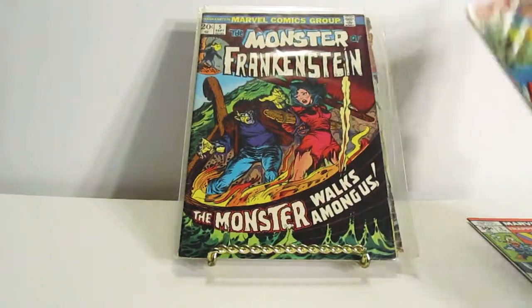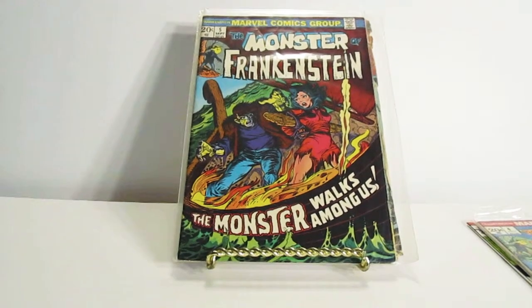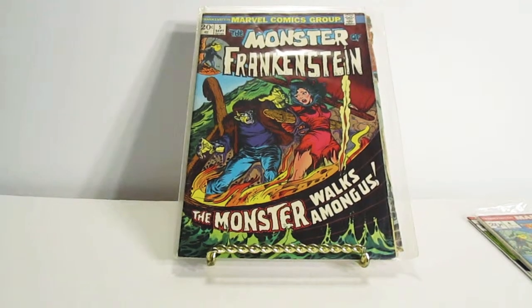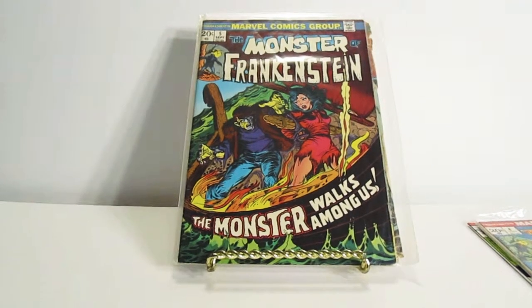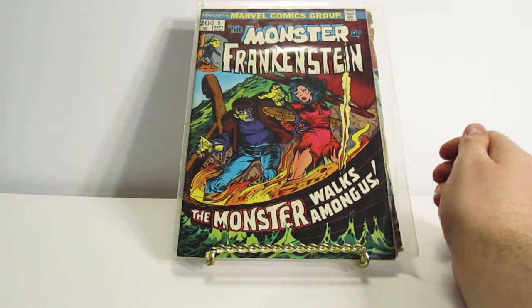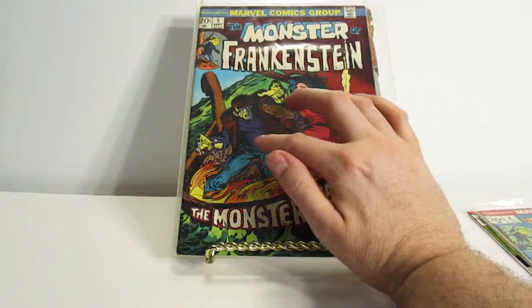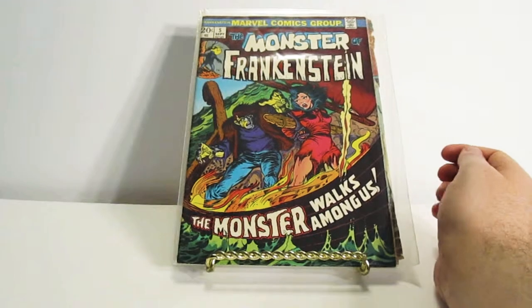Next one is really cool too. I like this one because it has that old school horror feel to it, which I like. It has Frankenstein's monster and some woman that's in trouble — I don't know if he's trying to save her or what. This one is also called the Monster of Frankenstein, but it's a different one.